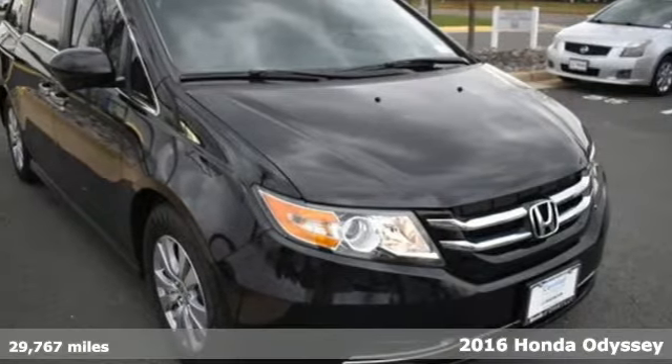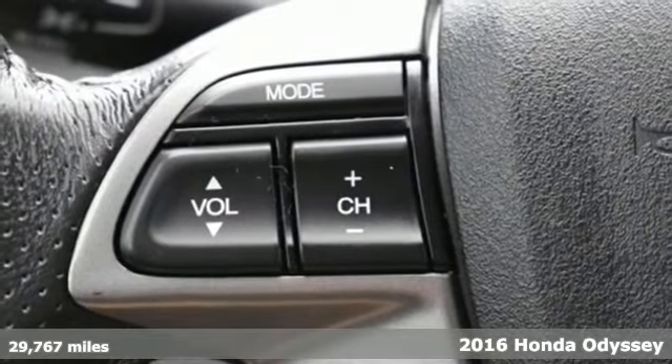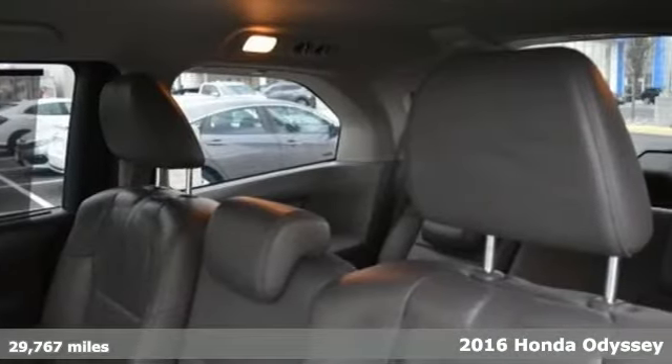It's a 2016 Honda Odyssey. Honda's created some of the most admired vehicles on the planet, and it offers an exciting list of features.